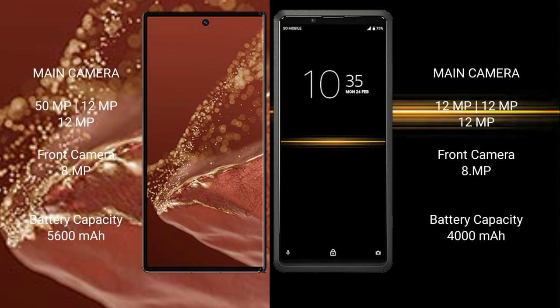The Huawei Mate XT Ultimate features a rear triple camera setup: 15MP plus 12MP plus 12MP, with an 8MP front camera. The Sony Xperia Pro 1 also features a rear triple camera setup: 12MP plus 12MP, with an 8MP front camera. The Huawei Mate XT Ultimate has a 5600mAh battery with 66W fast charging support.